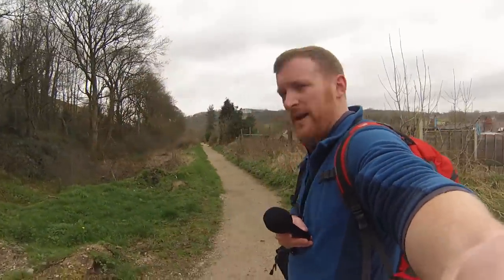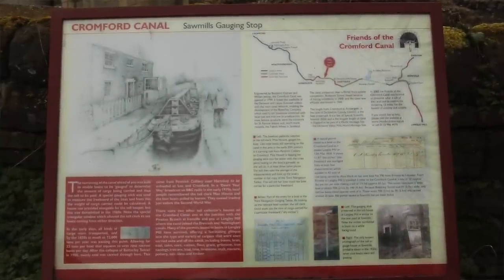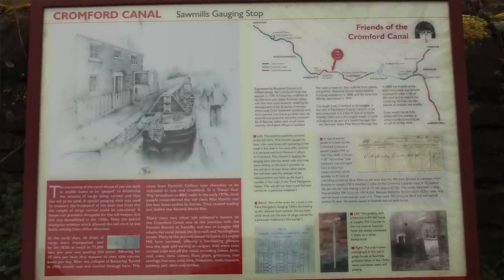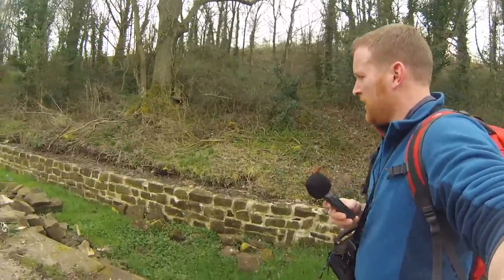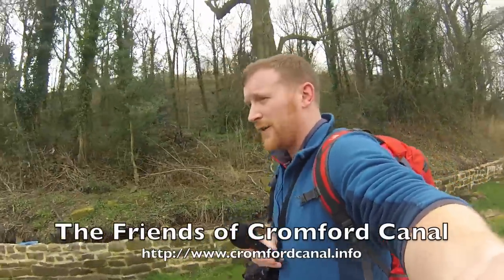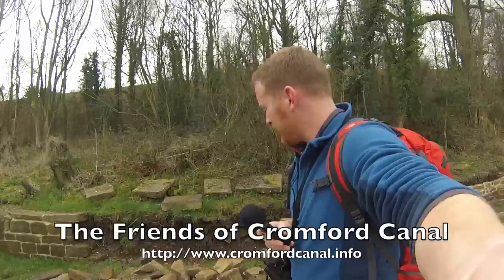So we've picked up the pace, crossed the road near the Bull Bridge Aqueduct and now reached the Sawmills gauging stop. The sign here says the narrowing of the canal ahead was built to enable boats to be gauged to determine the amount of cargo being carried and thus the toll to be paid. It looks like the Friends of the Cromford Canal are doing some great work here to rebuild this particular section. Hats off to them and all the organisations working hard to preserve this important piece of local history.